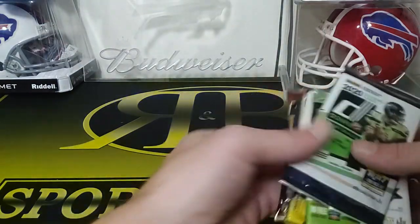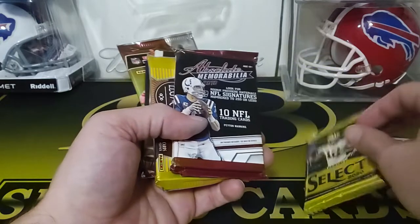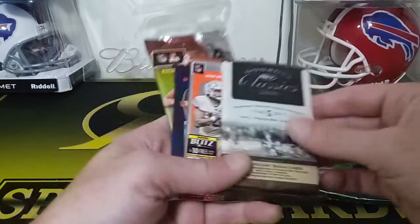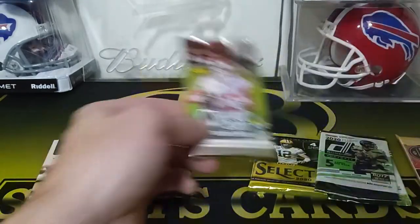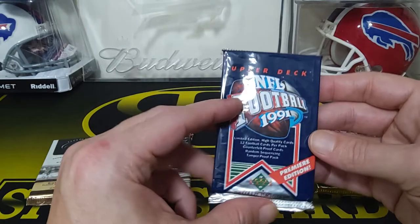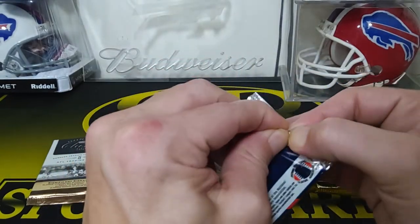So here are our packs. We got the Absolute, Donruss, Select, a 2010 Absolute. We can do it by year. Then this year's Donruss, the 2020 Mosaic. We'll open up this Vintage Pack — 1991 Upper Deck. These are always fun just to see the throwback names on them.